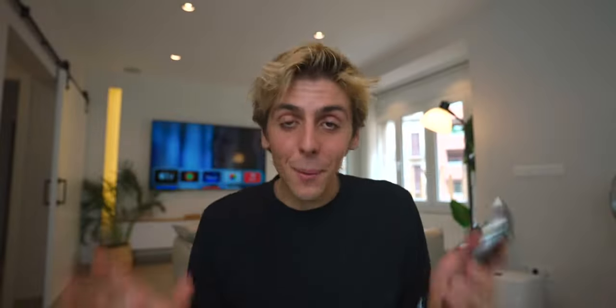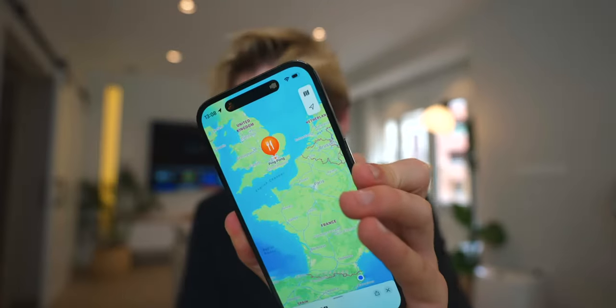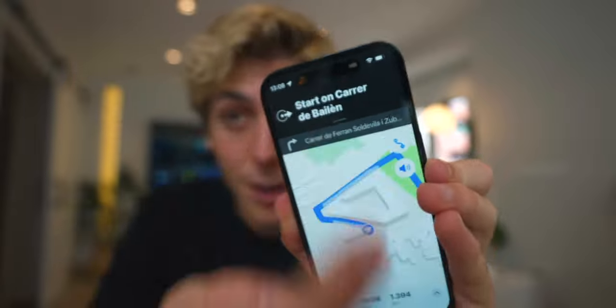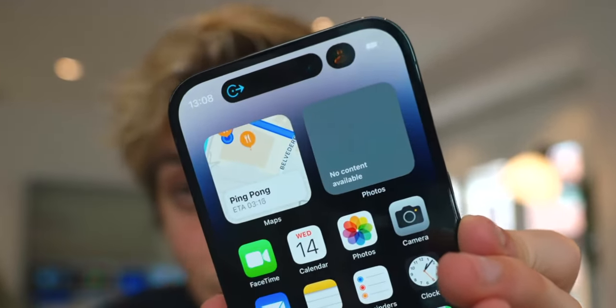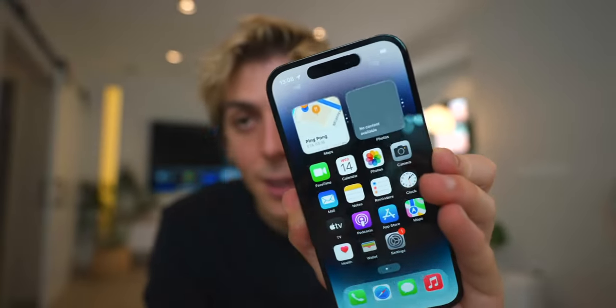I just set up the iPhone 14 Pro and Dynamic Island is absolutely awesome. I've got music here on the top right — let's say I start some directions. Look what happens on the top: it splits! Now my music is on the top right and my maps is in the middle. Dynamic Island for me is a masterpiece.